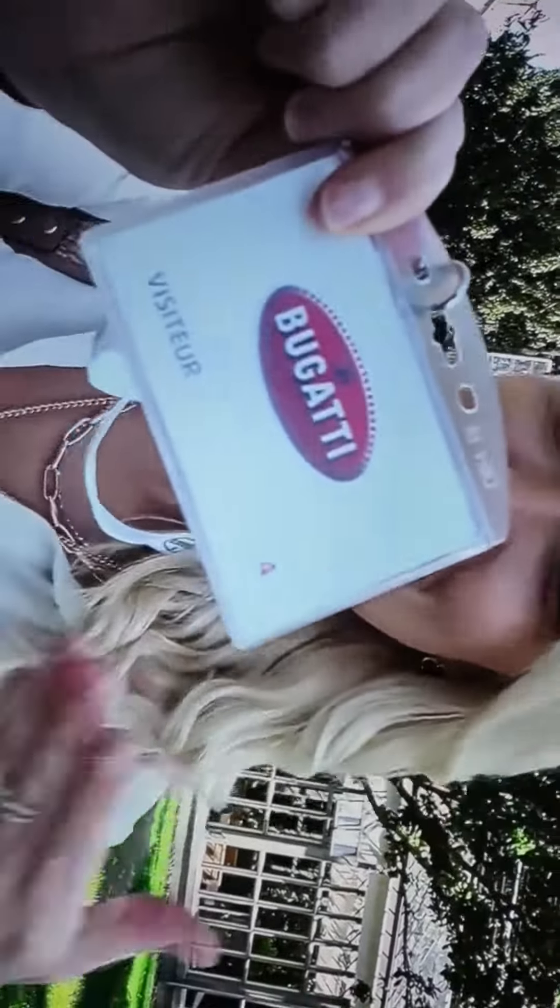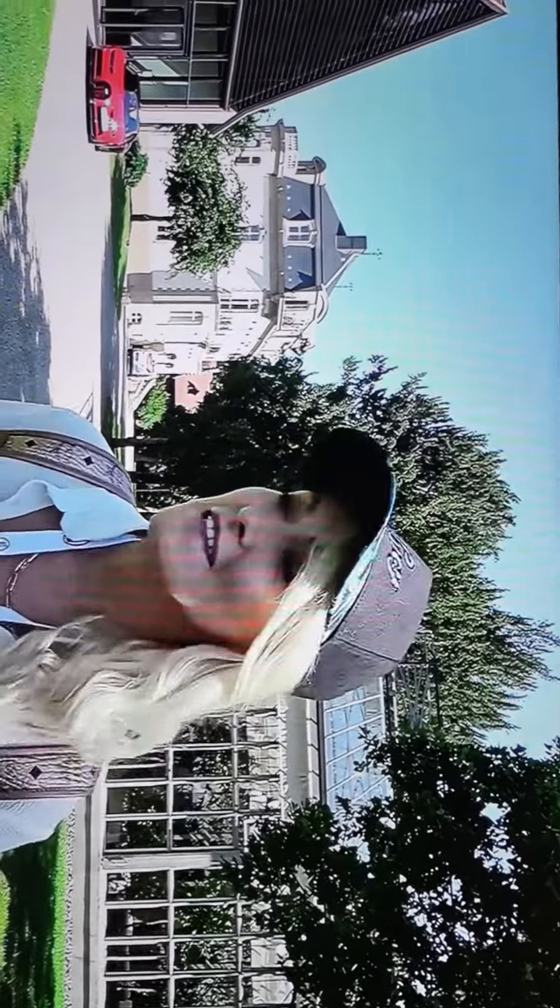Bugatti! She's pretty, Kim. That was my big reveal and it didn't work. I've been invited by Bugatti to come and drive their Chiron Sport. This is where they manufacture Bugatti. This is where you actually design your own Bugatti when you're buying one. So we're going to go through that whole experience.